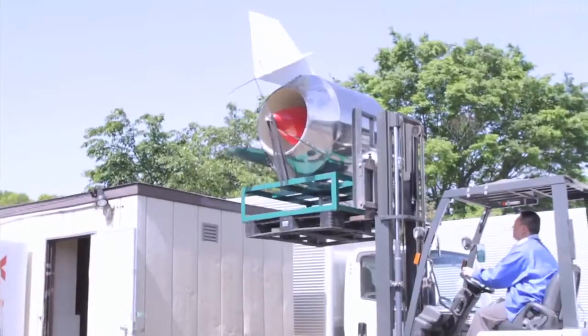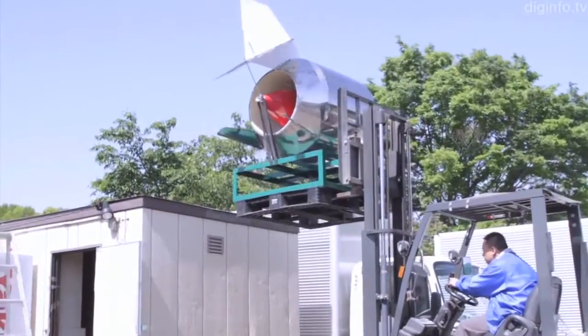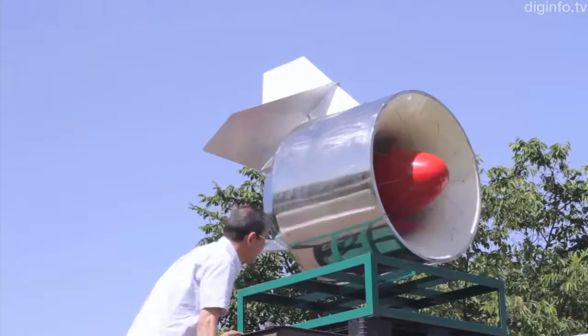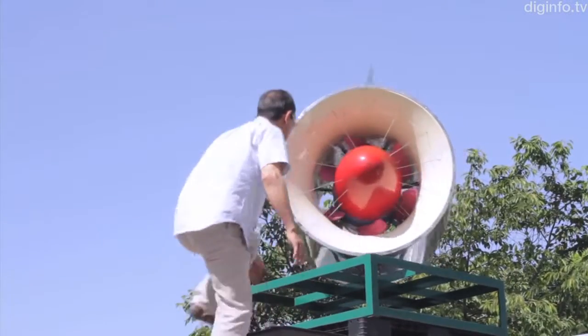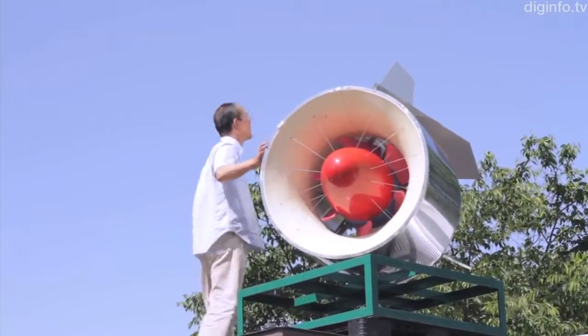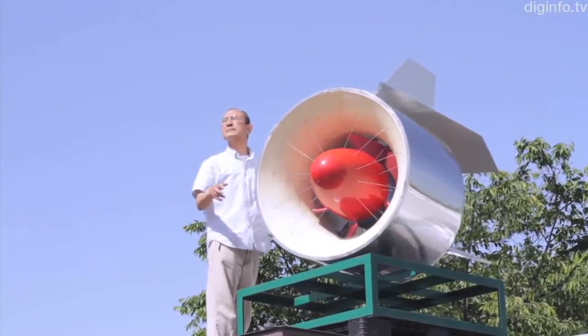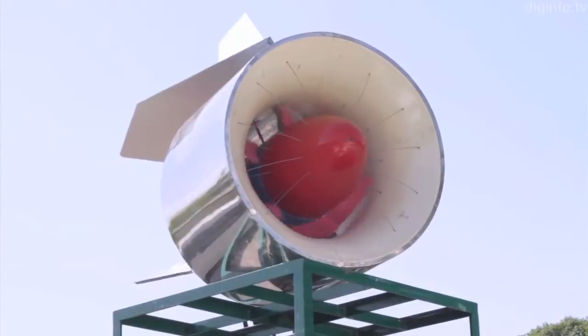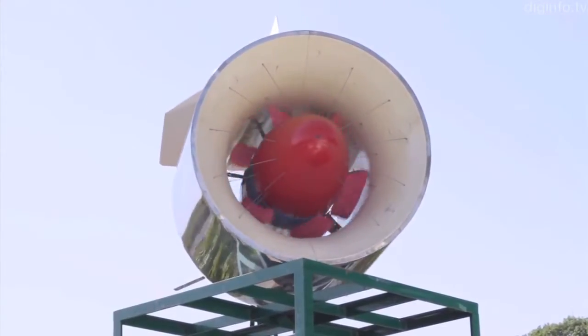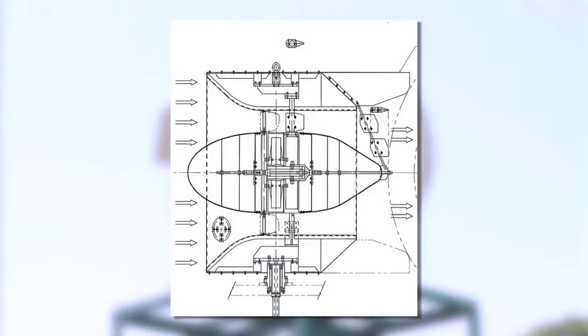Propeller and gyro mill generators have been widely used to date, but the propeller generator has a large surface which receives the force of the wind, raising concerns about material strength. The gyro mill generator, on the other hand, has the problem of low-frequency noise when the rotation speed is low. But with ring turbines, various issues have been eliminated, making it possible to generate electricity even in gentle winds.